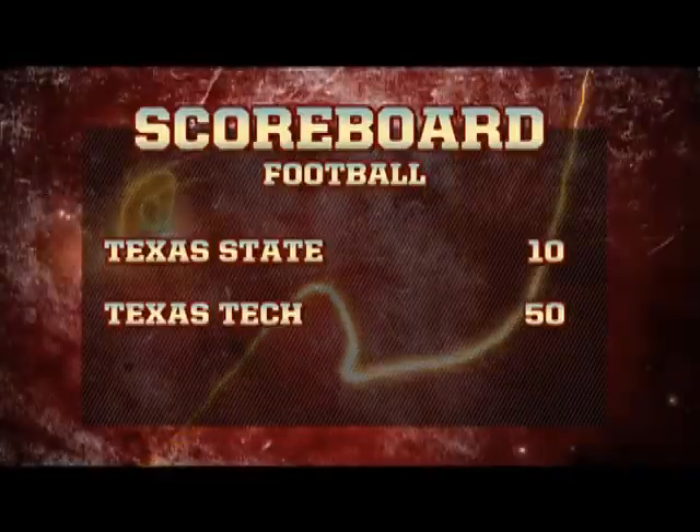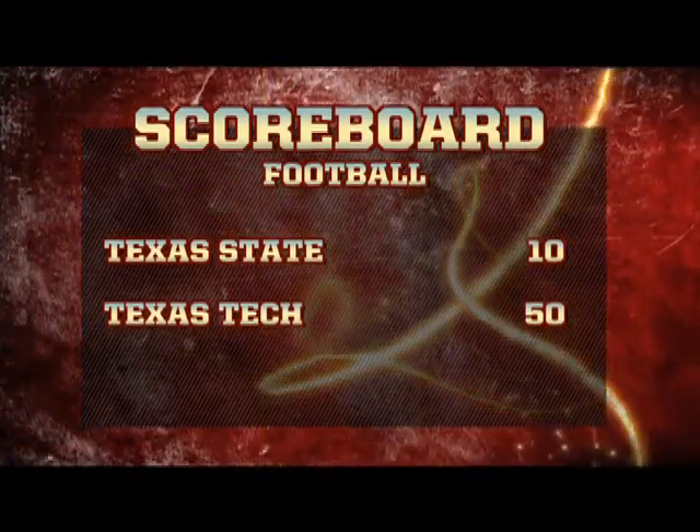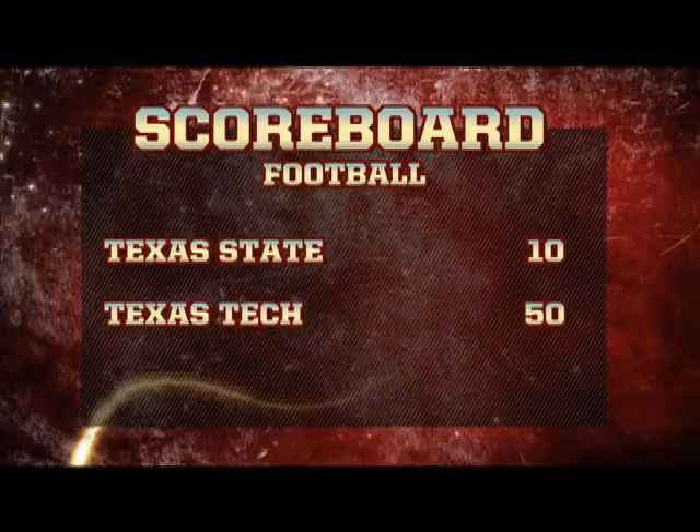Your final score from Jones AT&T Stadium in Lubbock: Texas Tech 50, Texas State 10.